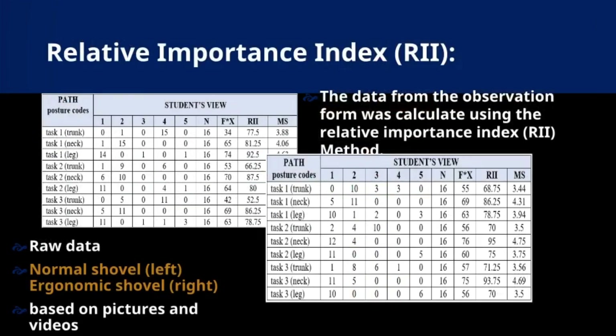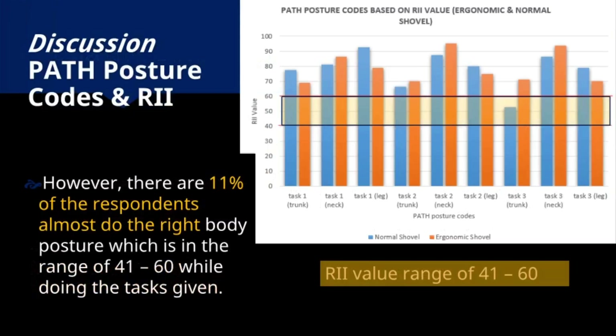Regarding the Relative Importance Index (RII), data from the observation form was calculated using the RII method. PATH posture codes and RII were crucial in our discussion. The graph indicates an RII range of 41–60 during tasks. Notably, approximately 11% of respondents consistently exhibited correct body postures.